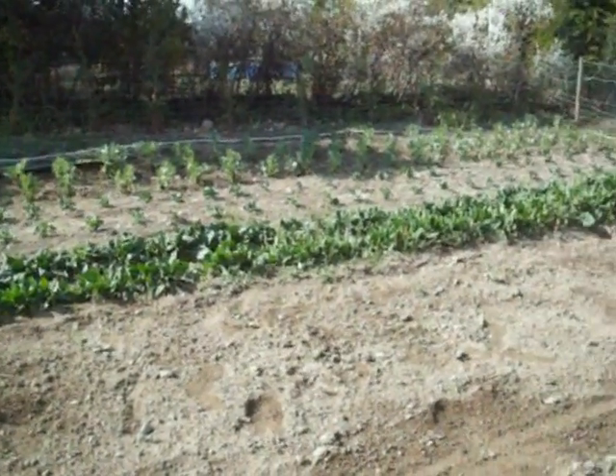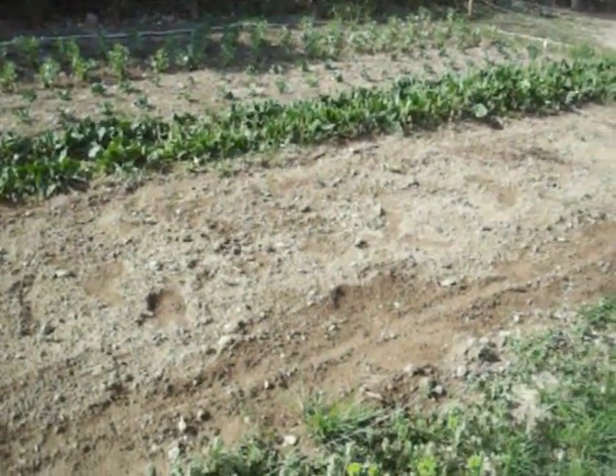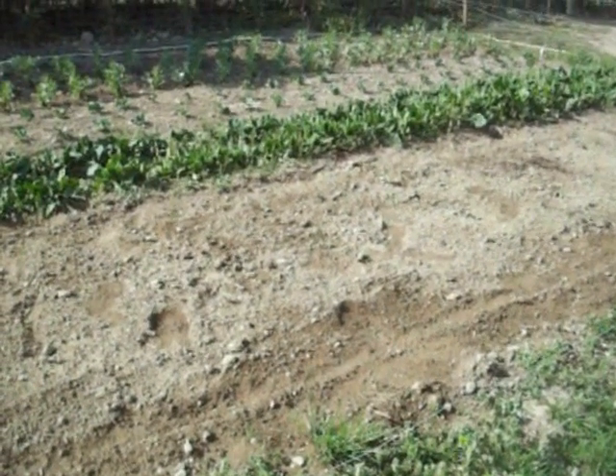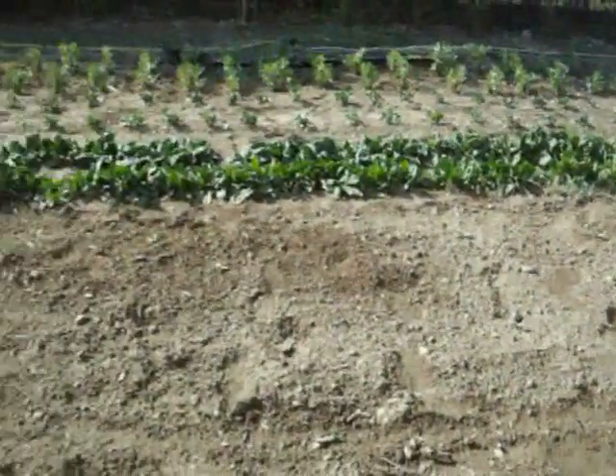It has some broad beans, spinach, and down here on what looks like the bare patch we have lettuces, courgettes, and some radishes yet to come up.